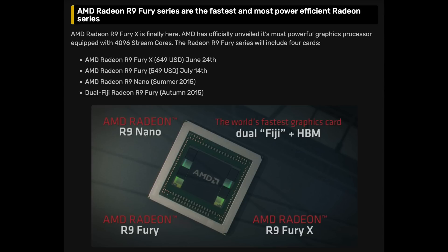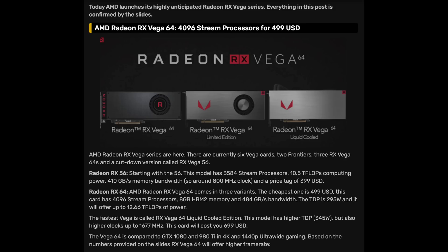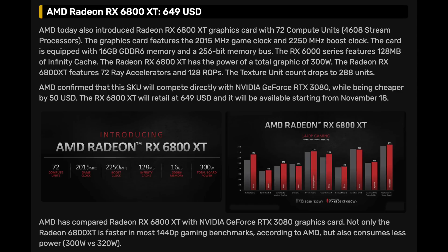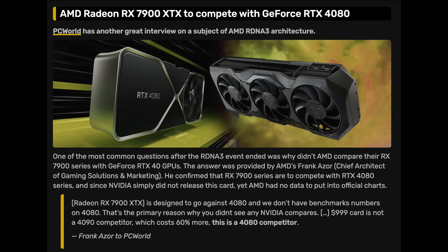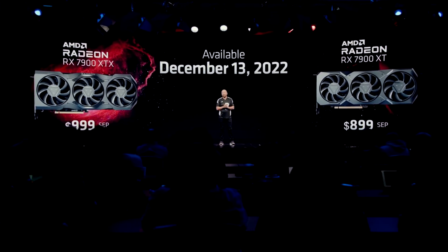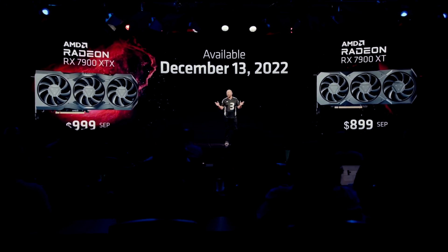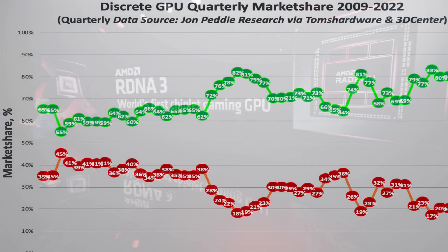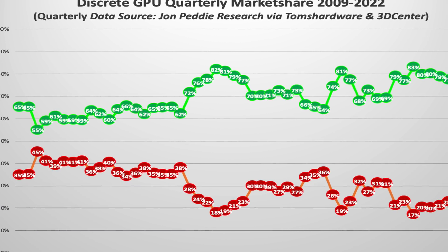Just ask yourself the question. In 2015, Fury competed against the GTX 980 at a price of $549. In 2017, Vega 64 competed against the GTX 1080 at a price of $499. In 2019, Radeon 7 competed against the 2080 at a price of $699. And in 2020, the RX 6800 XT competed against the 3080 at a price of $649. Now here we are at the end of 2022, and the 80-series card from AMD is more expensive than it has ever been before — and this is after they implemented chiplet technology that is supposed to bring down the cost.